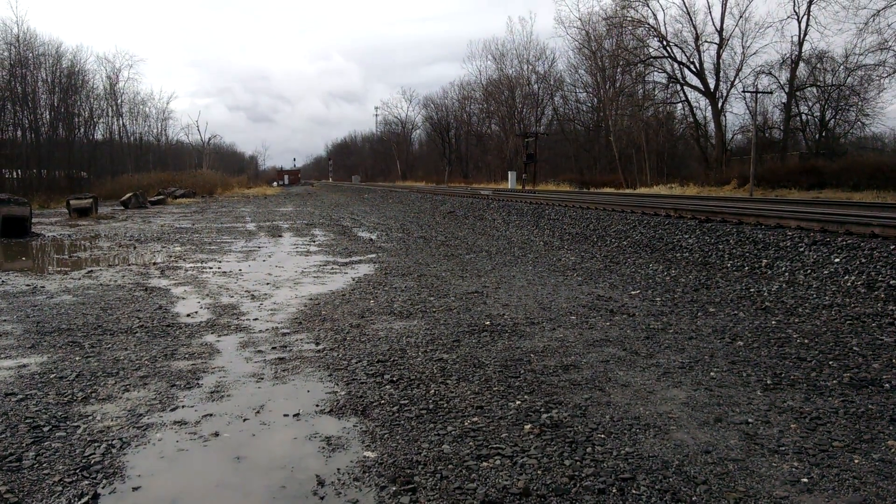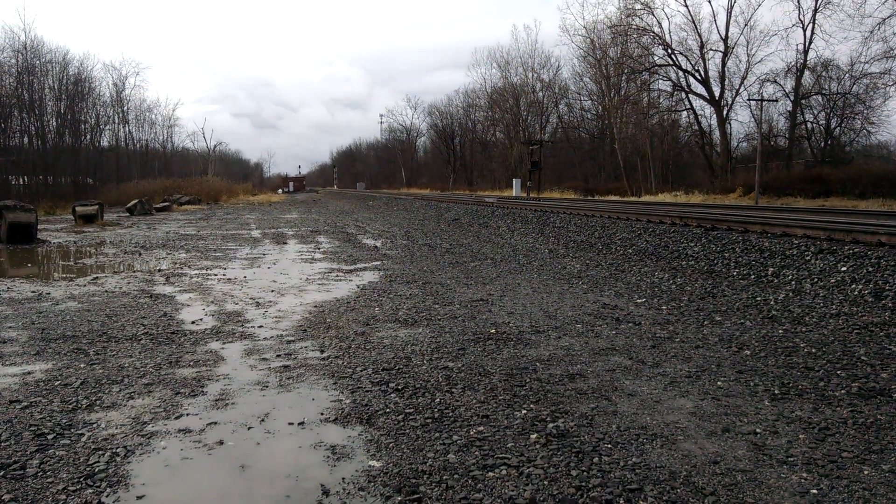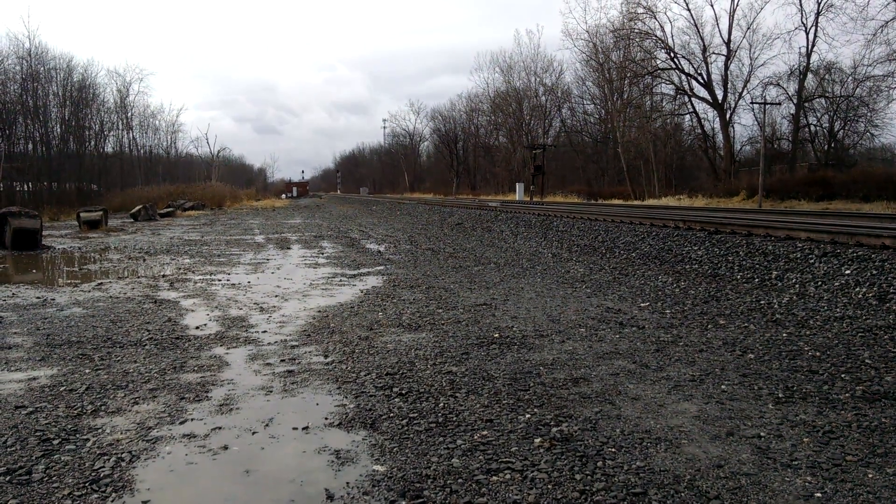Amtrak 64 engine, 100. No Defects. Churchville, clear automatic 385. Track 1 East. 385, 1 East.